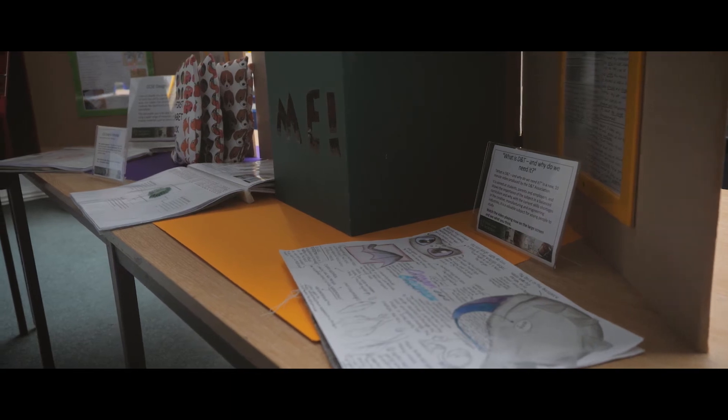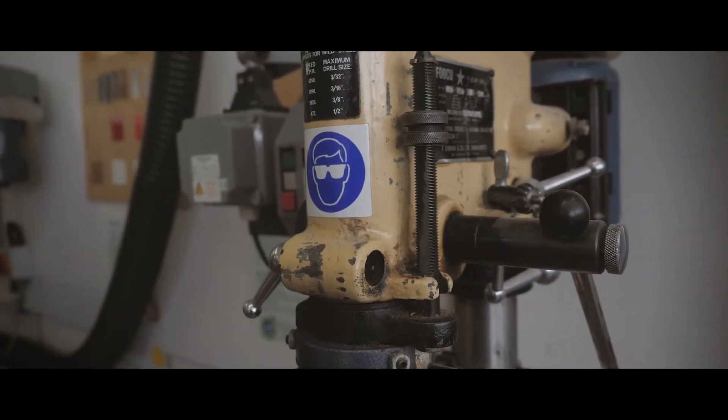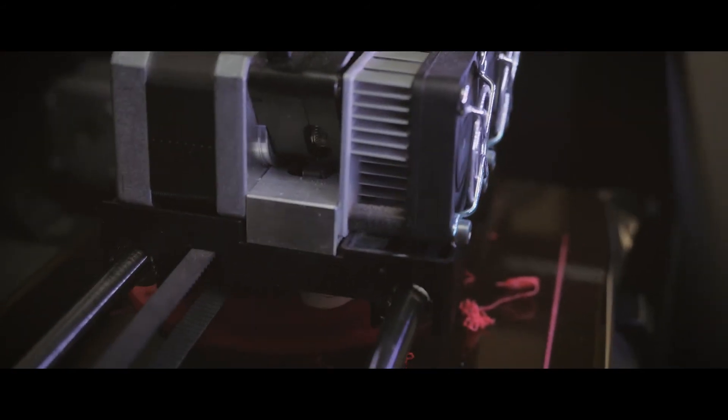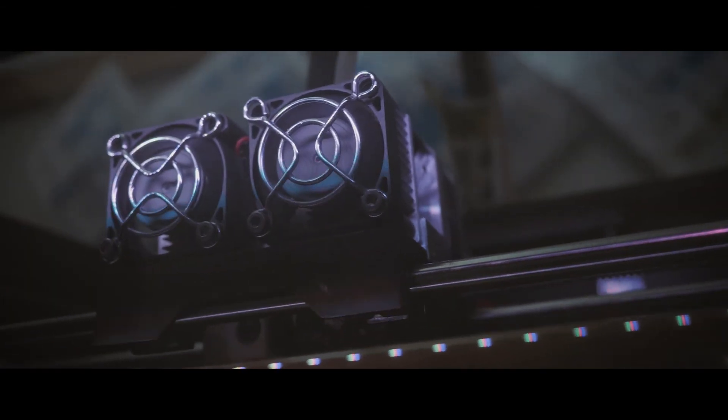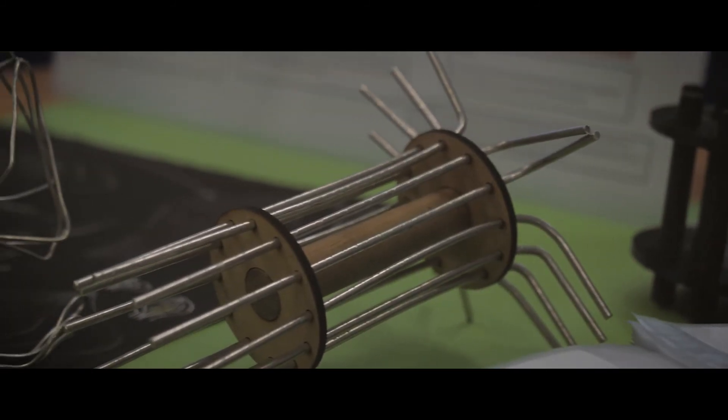Our approach to design technology is a healthy mix of practical work, technical skills and theory. Within the department we are fortunate enough to have specialist CAD machinery. We have a laser cutter, a 3D printer and a plasma cutter, all of which the pupils are able to use and incorporate into their work.